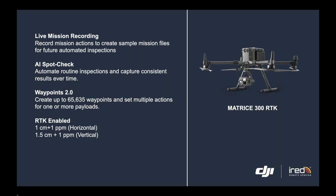If you want to conduct the inspection manually, we have Waypoints 2.0, which means you can create up to 65,635 waypoints and conduct multiple actions with one or more payloads. With the Matrice 300 RTK, you can actually attach up to three payloads.